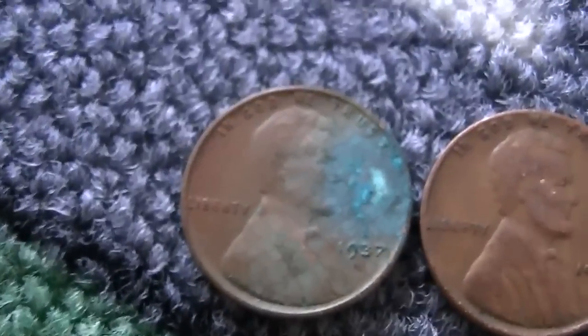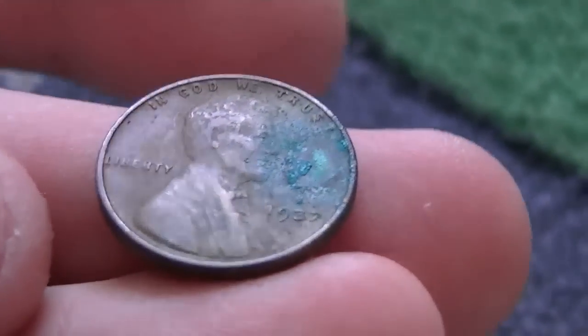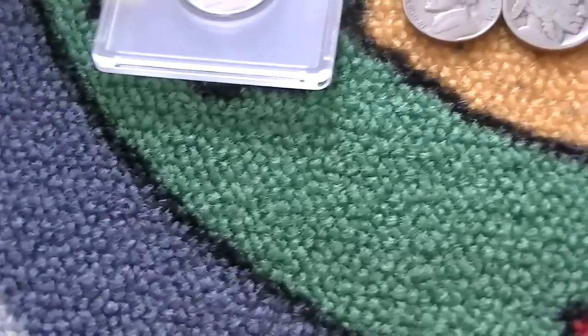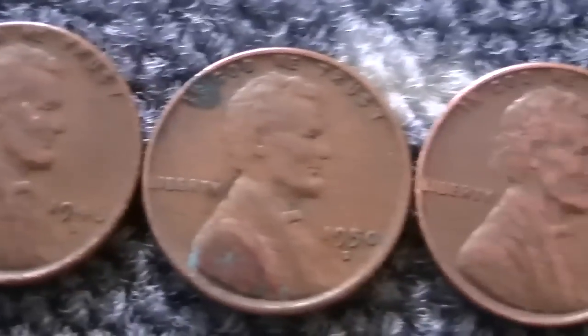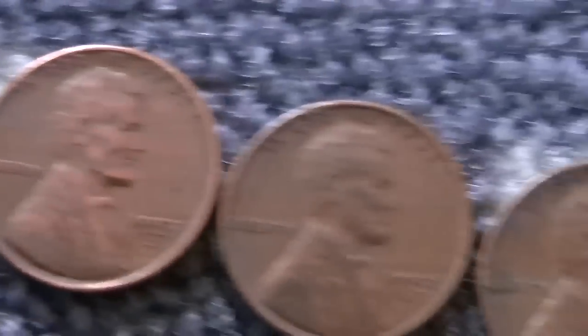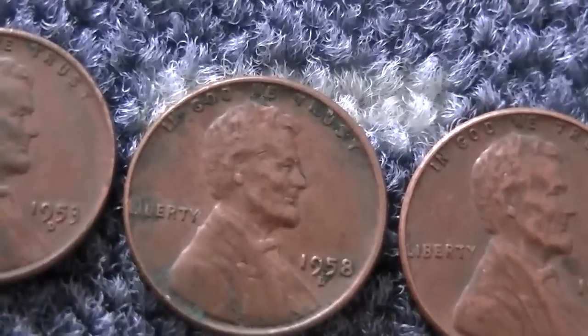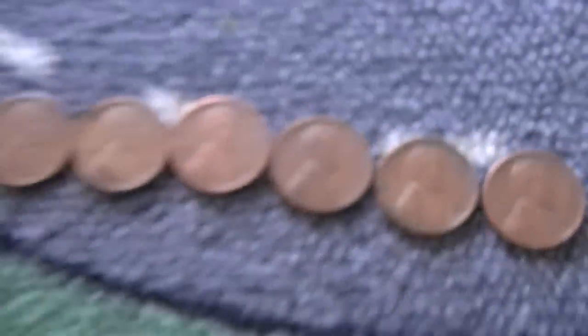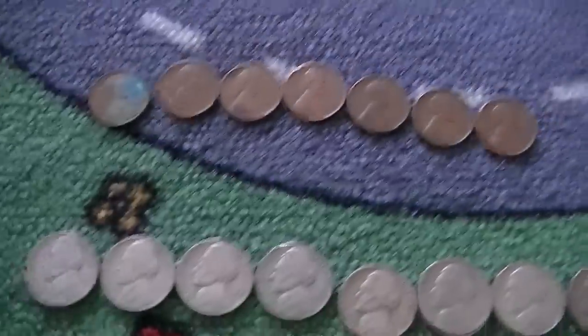Moving over to the wheat pennies — got a '37, which was in one of the last rolls of the box, quite corroded but I'll still take it. Also a 1946D, 1950D, 1953D, another 53D, 58D, and a 58D. I didn't realize that second one was a 58D — I thought it was a 58D plain. So seven wheat pennies total, not the greatest.